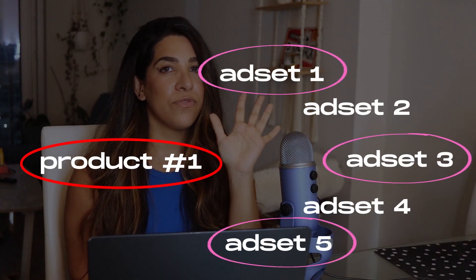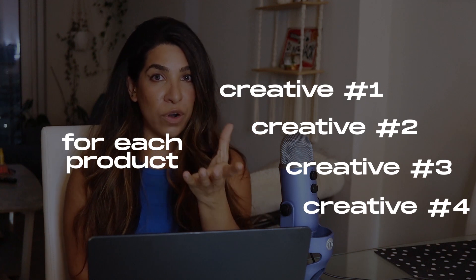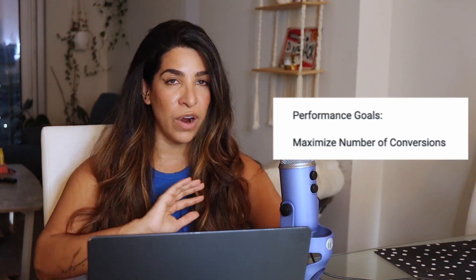I like to have one campaign for each product, and I like to set up four or five ad sets. Then I want at least four videos or creatives for each product I'm testing. The reason is you never know which creative is going to be the winning creative — it's not necessarily about the winning product, it's about winning creatives. That's how I like to set them up.